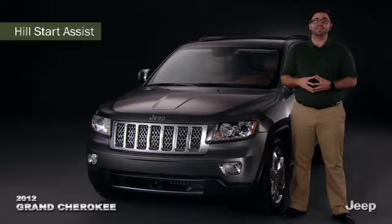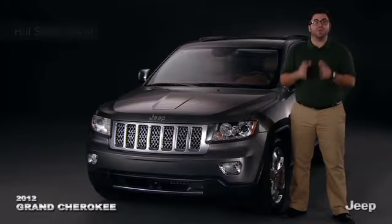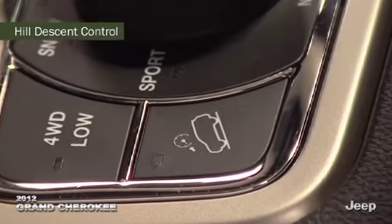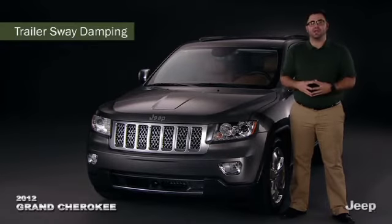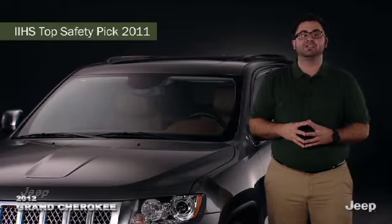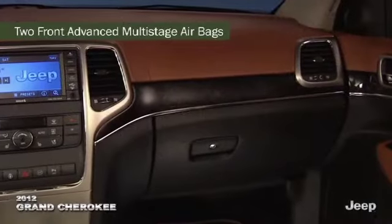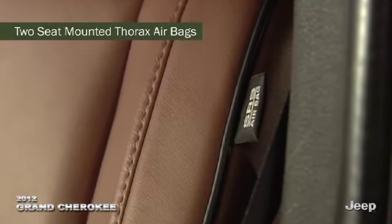Hill start assist prevents vehicle rollback as the driver transitions from brake to accelerator on a steep grade. When headed downward, hill descent control operates when the transfer case is in four-wheel drive to modulate speed on steep descents. When towing, trailer sway damping stabilizes Grand Cherokee if outside forces threaten control. More than 50 standard and available safety and security features led to Grand Cherokee being named an IIHS top safety pick for 2011, aided by six airbags including standard full-length side curtain airbags and front seat-mounted thorax airbags.